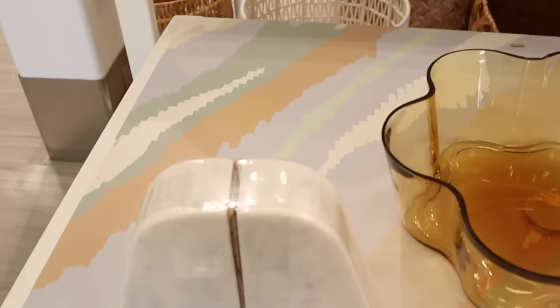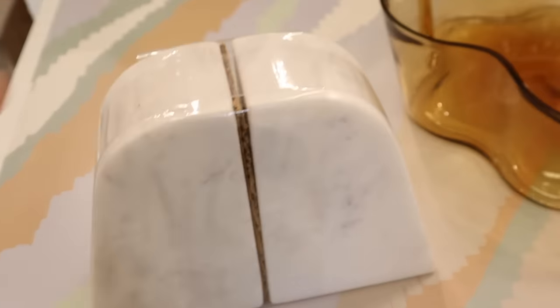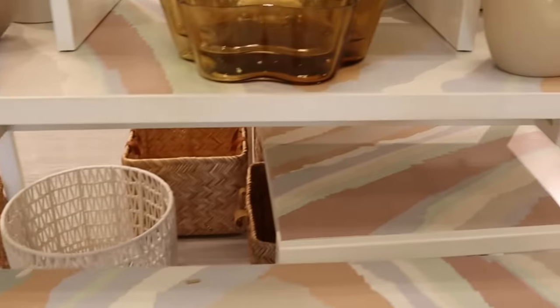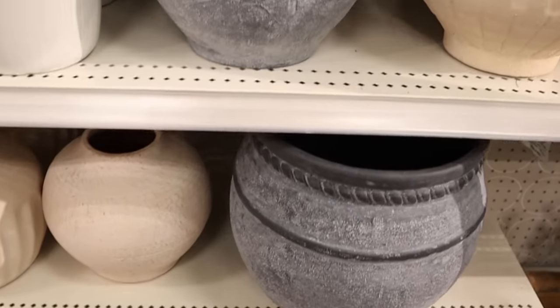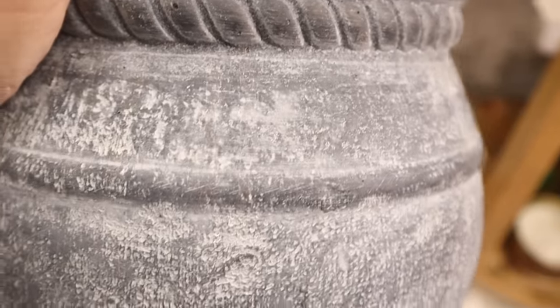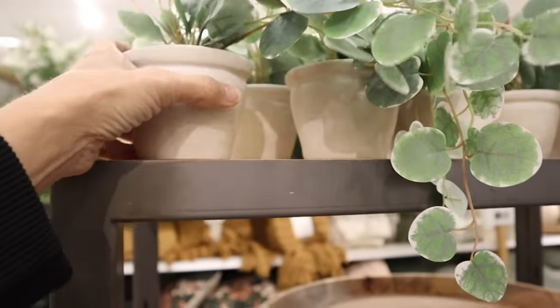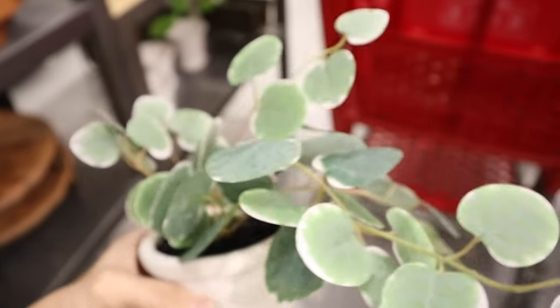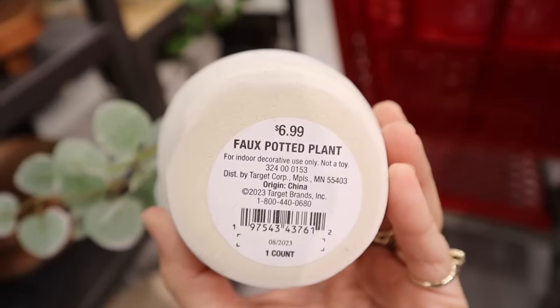Marble bookends are always a winner and can go nicely with an array of design styles. I really enjoyed this face vase — the color drew my eye immediately because these are the types of colors I use in my home, and when I picked it up it felt very heavy and quality. Target also had a lot of faux potted plants in all different styles at very affordable prices; I really feel like you can set these around and add lots of charm and character to your home.